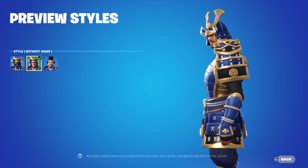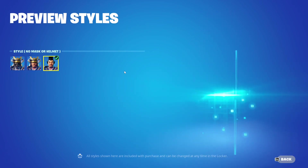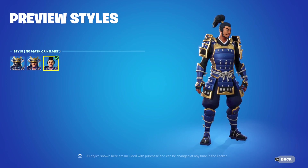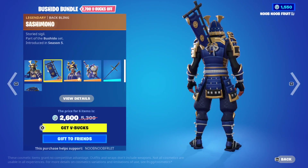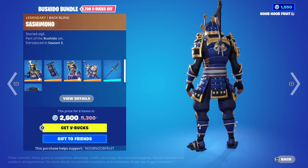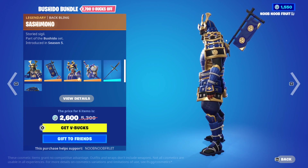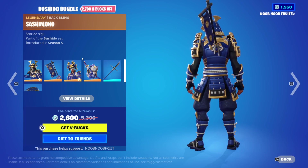One of my favorite samurai skins - the Musha skin - is here too. I'm absolutely in love with any samurai skin. You can customize the armor: take off the mask, take off the headgear entirely and it still looks great. You get a real samurai feel. The Sashimono back bling comes with it, though those flag back blings stick out at a weird 45-degree angle.